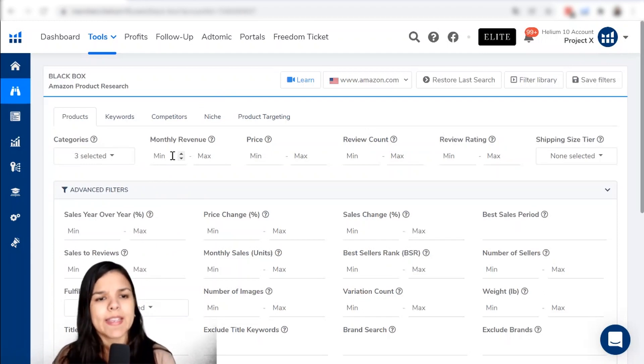Let's jump into the monthly revenue filter. That's one I always make sure to use, because I want to find products that have enough revenue coming in — enough sales, at least around 10 sales a day — so we make sure we don't find a product that doesn't have many sales coming in every month. So I'm going to tell Black Box to give me a product that brings in at least $5,000 in monthly revenue. For the maximum, I'll leave it open and see what this tool gives me.